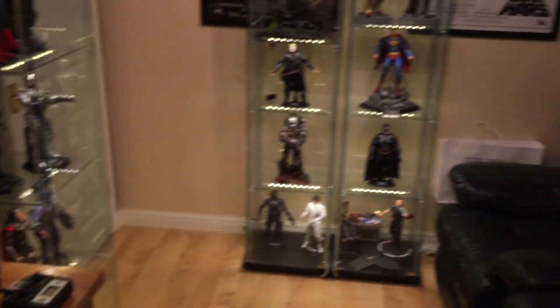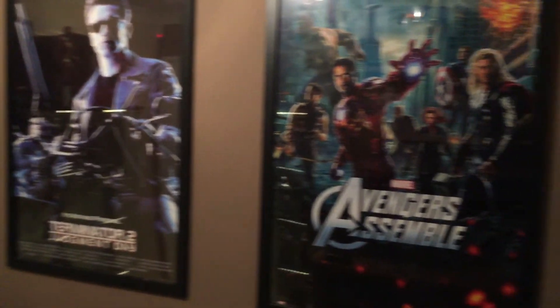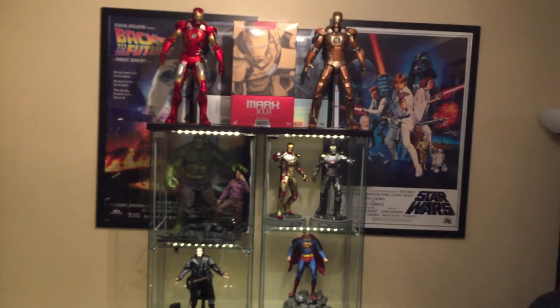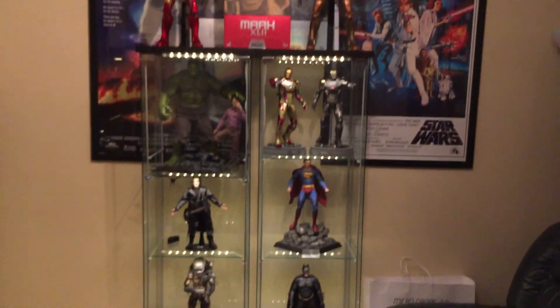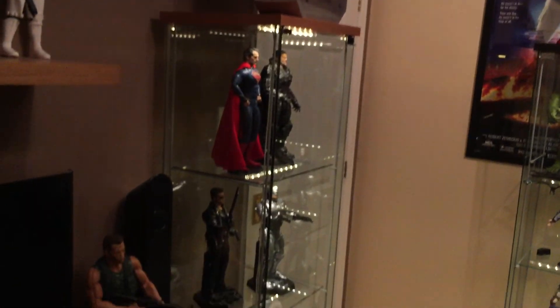So that's the man cave, with more editions to come. If anybody wants any closer videos or poses of any of these figures, just drop me a message — glad to help. Thanks very much.